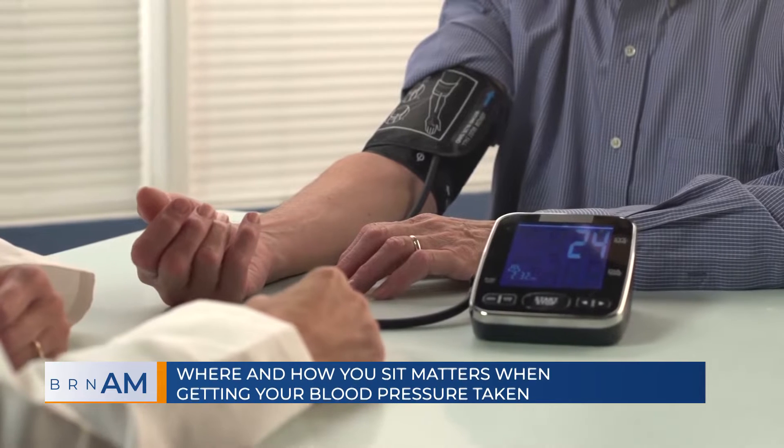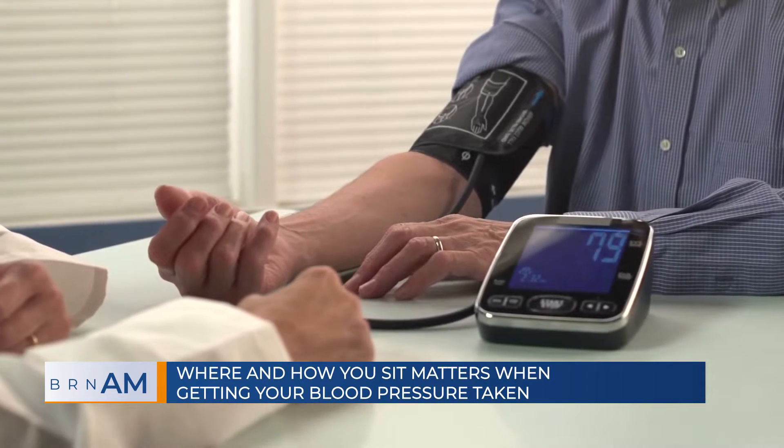Good morning. Welcome back to the Broadcast Retirement Network. This is BRN AM for Wednesday, November 22nd, 2023. Our top story today: where and how you sit matters when getting your blood pressure taken. Joining me now to discuss this and a lot more is Dr. Bruce Alpert. Dr. Alpert, it's great to see you. Thanks so much for joining us on the program this morning.